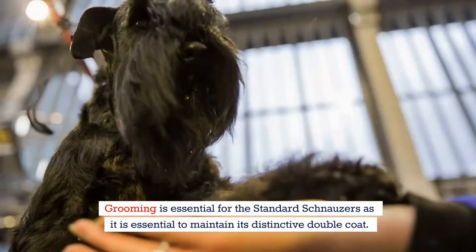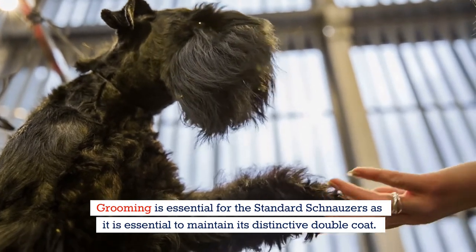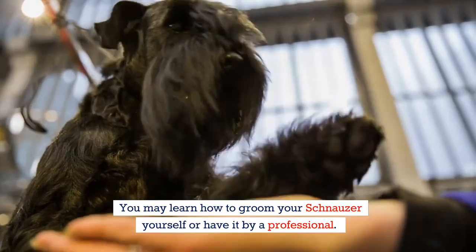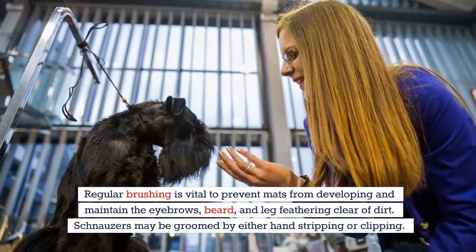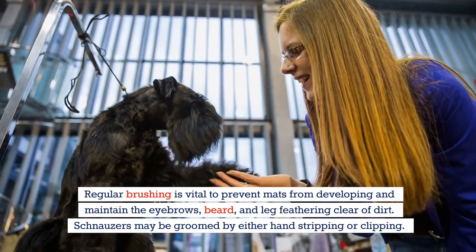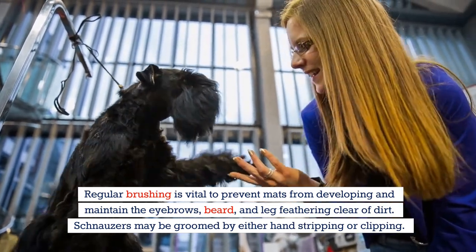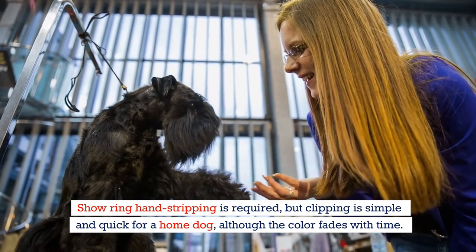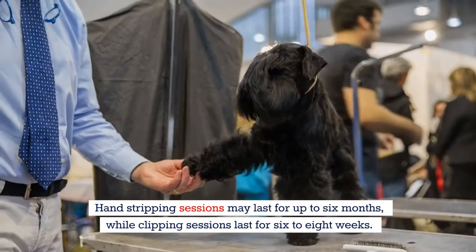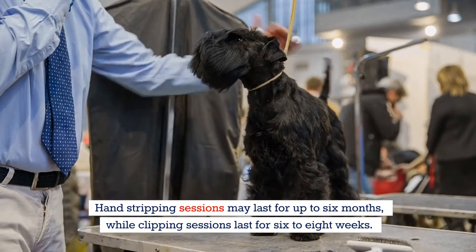Grooming is essential for standard schnauzers to maintain their distinctive double coat. You may learn to groom your schnauzer yourself or have it done by a professional. Regular brushing is vital to prevent mats from developing and to maintain their eyebrows, beard, and leg feathering clear of dirt. Schnauzers may be groomed by either hand stripping or clipping. Show ring hand stripping is required, but clipping is simpler and quicker for a home dog, although the color fades with time. Hand stripping sessions may last up to six months, while clipping sessions last six to eight weeks.